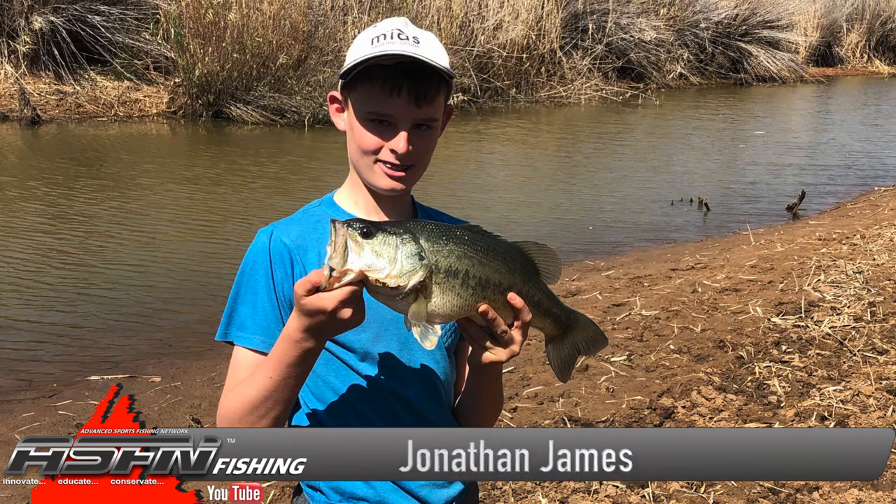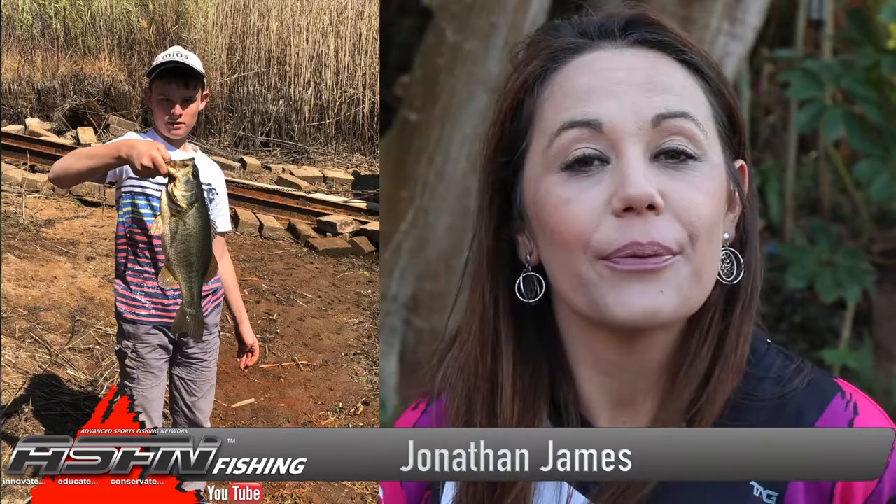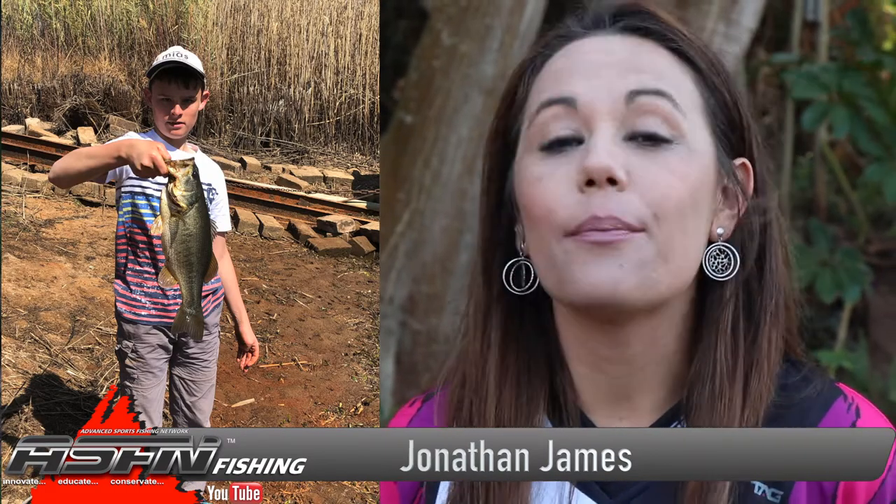Then Jonathan James managed to hook into some nice sized bass at a private dam on a farm in Limpopo. These fish were safely released back for the spawn.